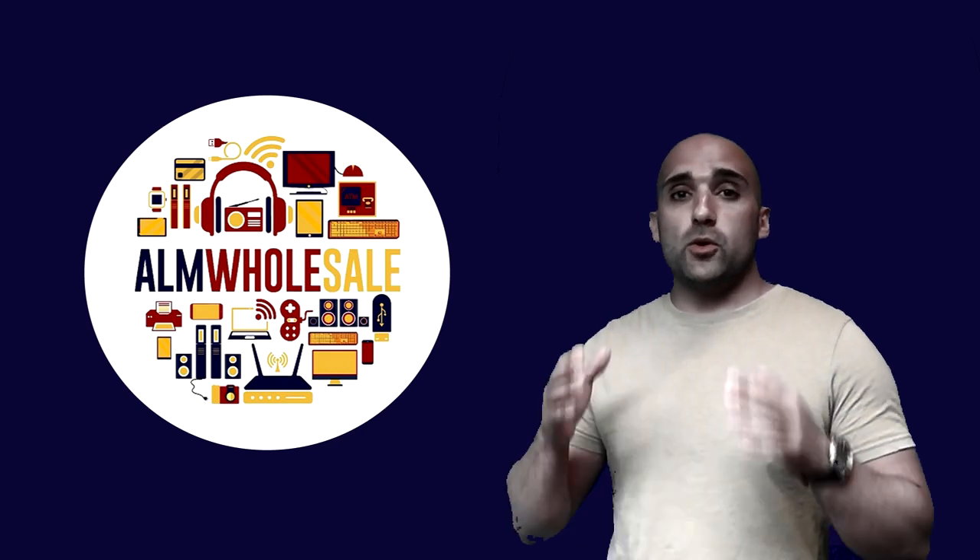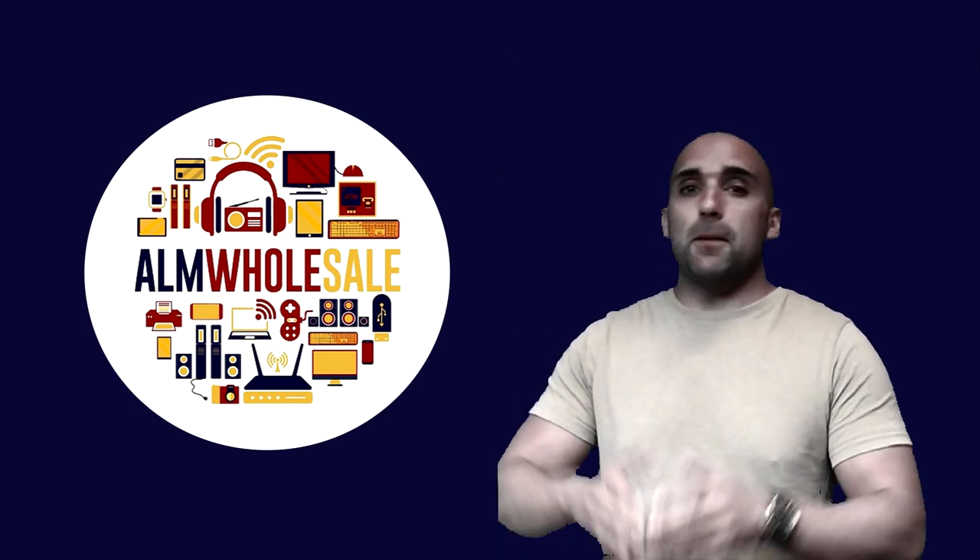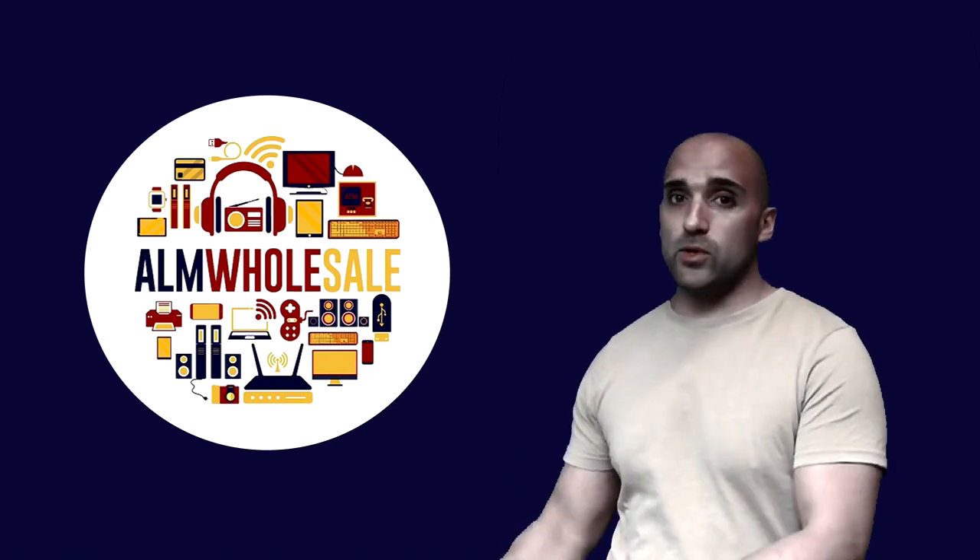Most suppliers will sell you partly tested stock in bad condition, in big job lots of stock — some of which you will like and some you will not.